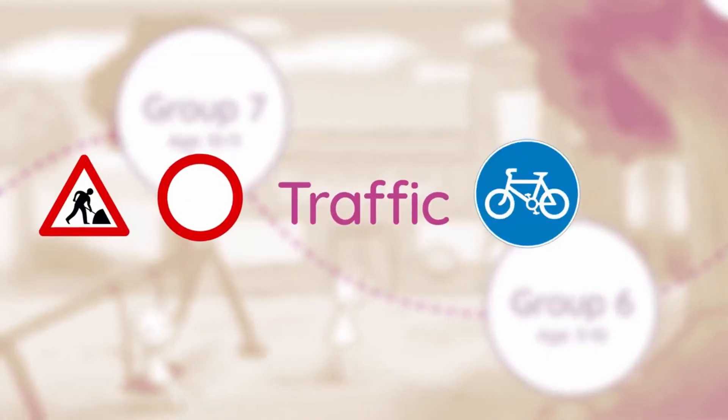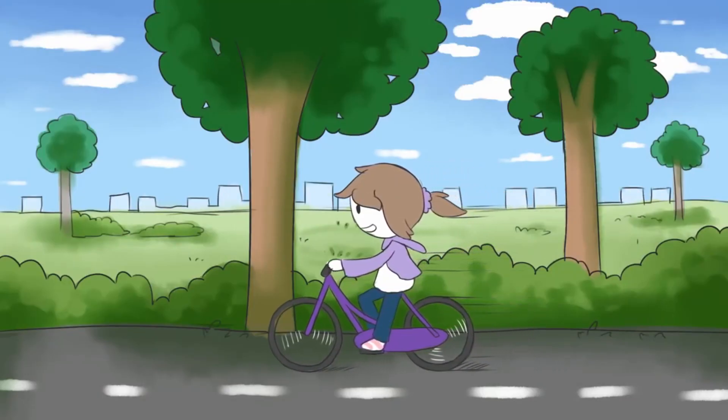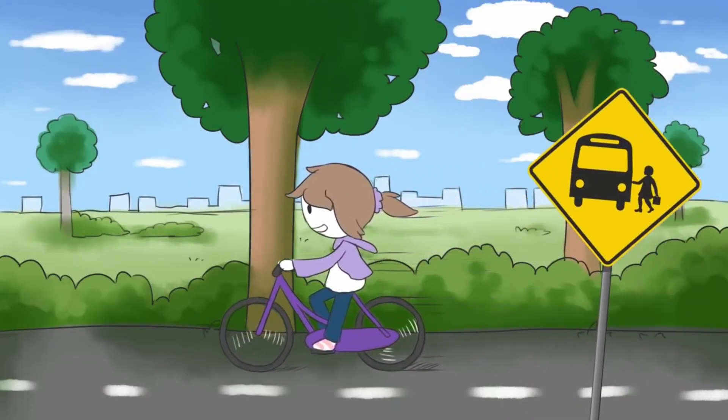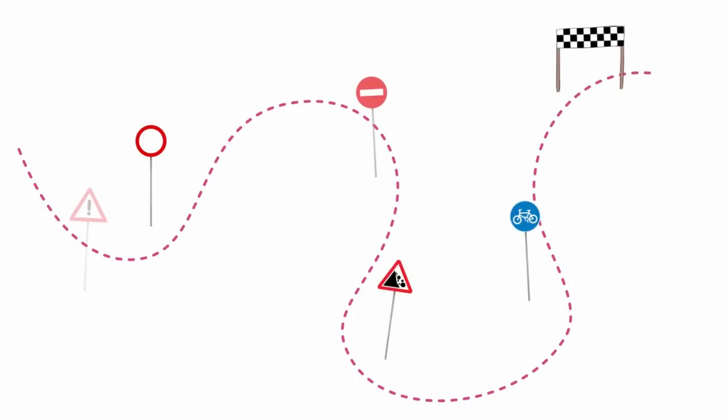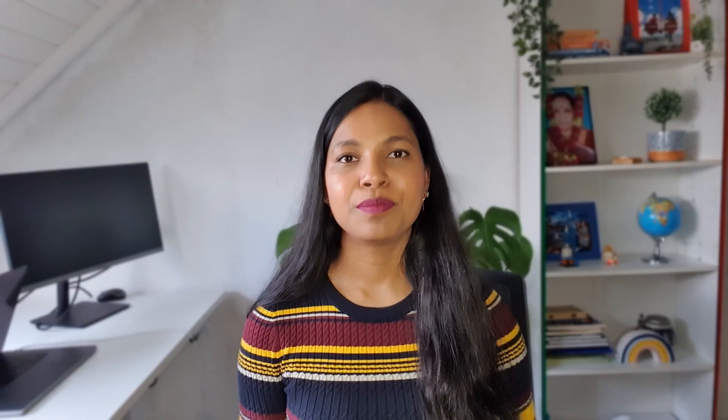During group 6 and 7, kids are taught all about basic traffic rules in the Netherlands. It's pretty common for kids to travel to school by bicycle, which is not very common in India — school buses are not really a thing here. Near the end of group 7, everyone is obligated to take a cycling exam where you have to cycle a certain route through town paying attention to traffic signs. Once you pass the exam you receive your cycling diploma.